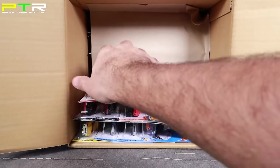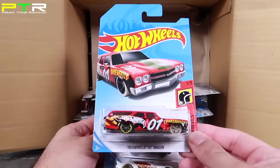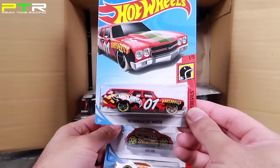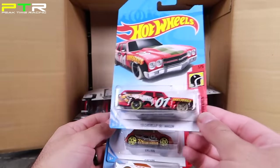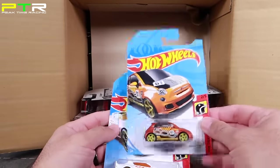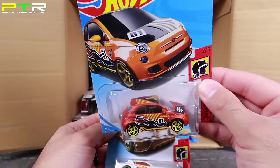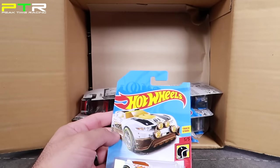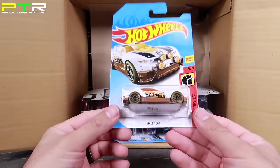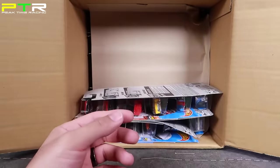We've got the Chevelle SS Wagon — a new one I haven't seen before — and it says Daredevils on the side, so it's from the Daredevil series. We've got a recolor of the Fiat 500 in a new looking color with what looks like a matte paint job on it. Then we have Rally Cat looking really nice — it's a nice recolor of that one as well.